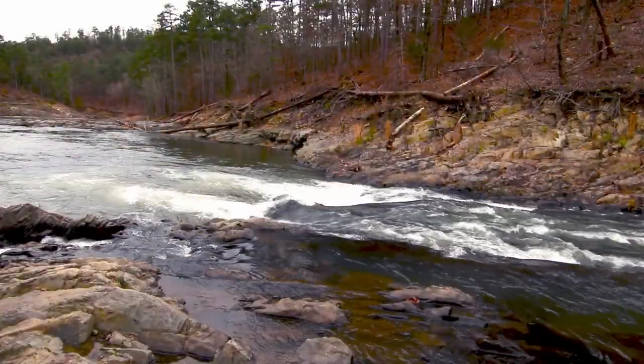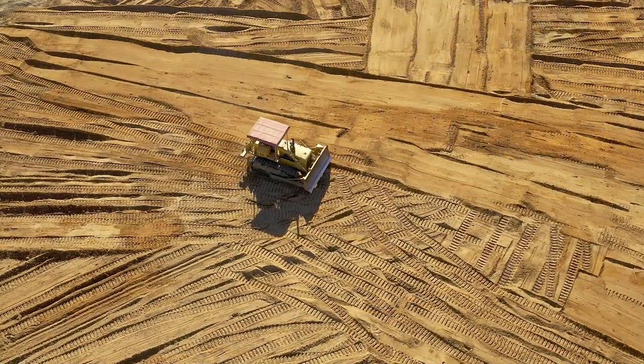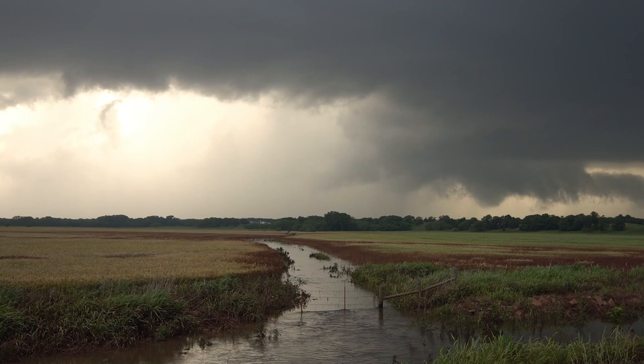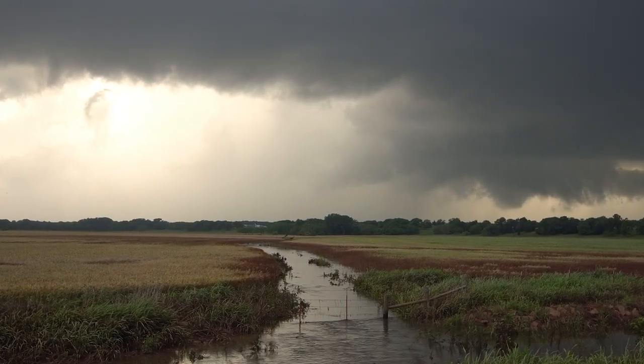We get accelerated erosion along our streambanks and shoreline when we mow the grass too short or cut down all the trees. The roots from our native grasses and the trees help hold the soil in place and decrease the rate of erosion.